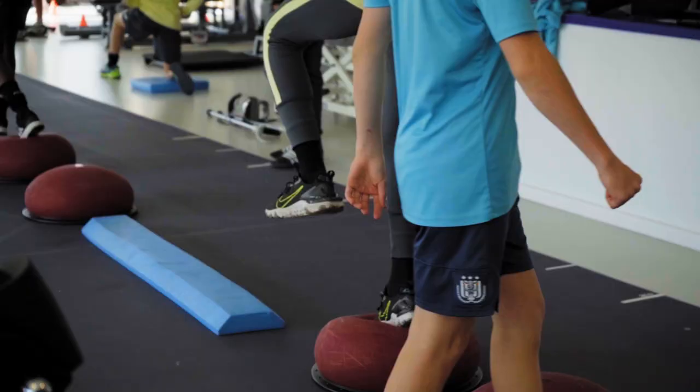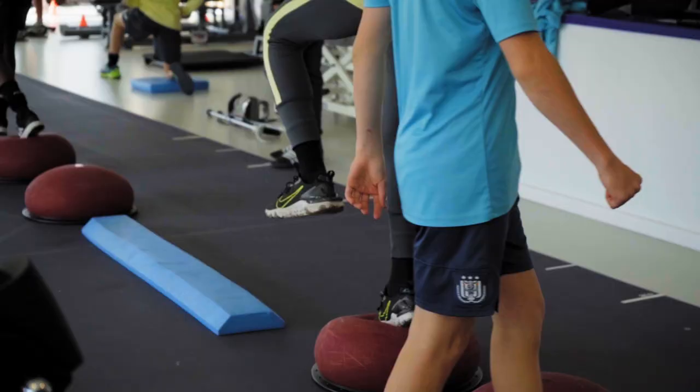At the later stages — the 11v11 — they have two groups: the peak height velocity group or the pre-peak height velocity group. The older age groups work with Jerome on courseability, strength, mobility, and some pre-activation. It's a curriculum they follow up.